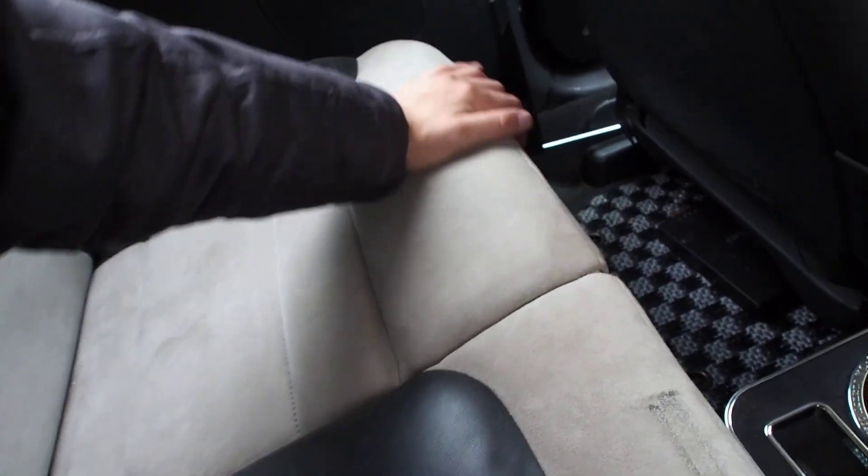Rear lights look fine. The rear seats match the front ones — I believe it's Alcantara, so that's a premium material.